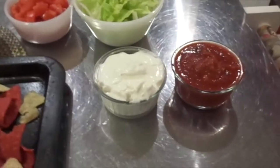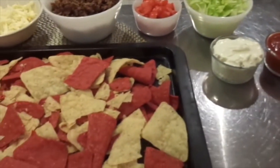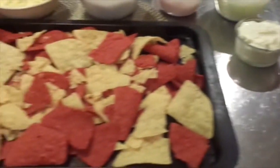My husband can't really have spicy food. I, on the other hand, love spicy food. But anyway, so we have that.